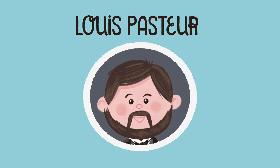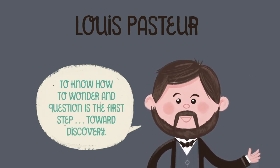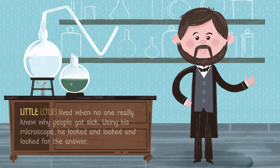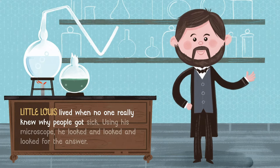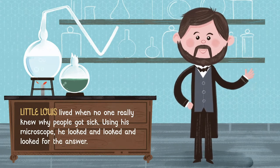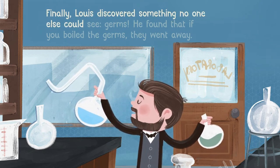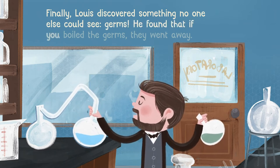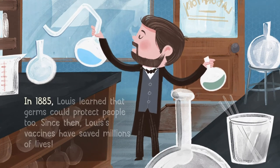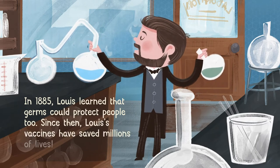Louis Pasteur. "To know how to wonder and question is the first step toward discovery." Little Louis lived when no one really knew why people got sick. Using his microscope, he looked and looked for the answer. Finally, Louis discovered something no one else could see — germs. He found that if you boiled the germs, they went away. In 1885, Louis learned that germs could protect people too. Since then, his vaccines have saved millions of lives.